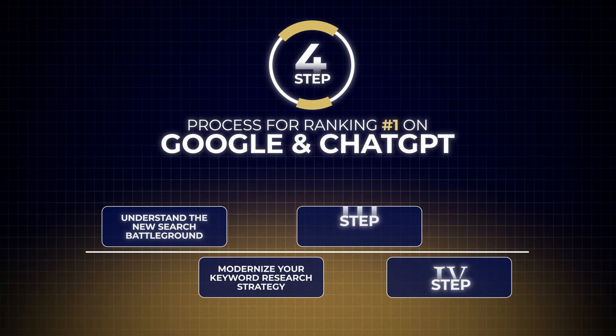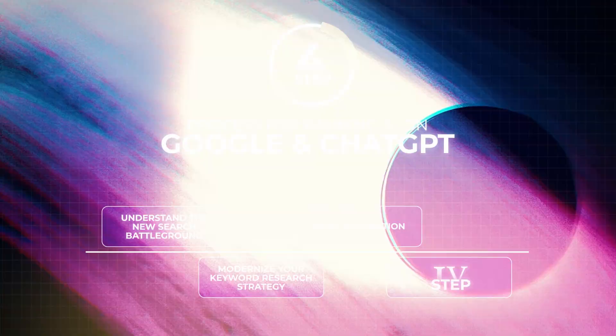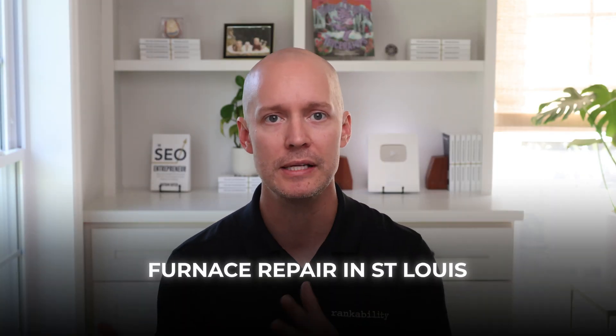Now that you've built a nice database of opportunities, it's time for step number three, which is topic domination. Pick one product or service you want to promote, like furnace repair in St. Louis. The goal of topic domination is to go a mile deep on these topics and distribute SEO-driven content across platforms that Google and AI platforms show preferential treatment towards. Always start with your home base, which is your website.